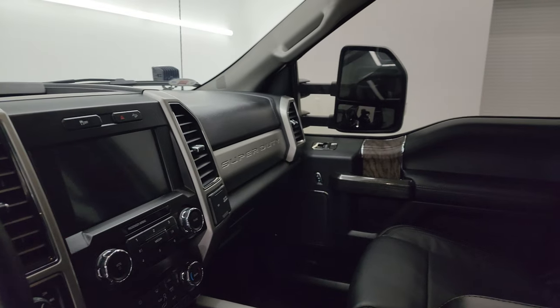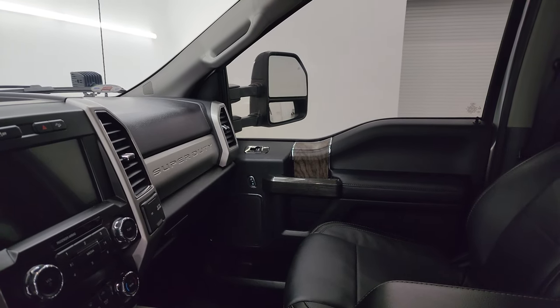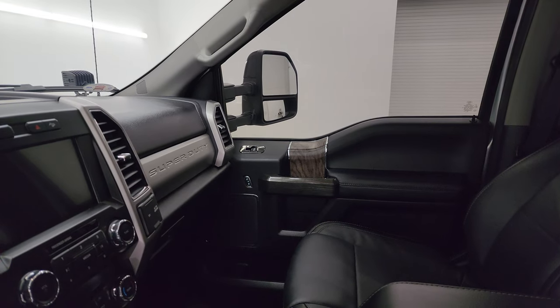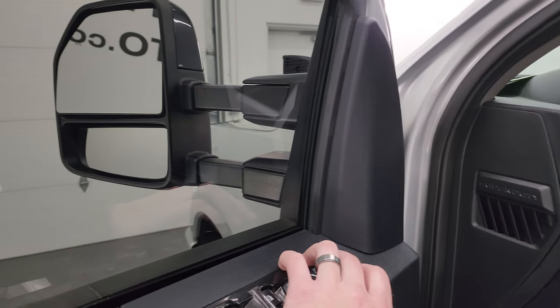I always like showing both sides so you know both sides are working properly — and they do power fold in. They also power telescope out and in, and once again, both sides work out and in.